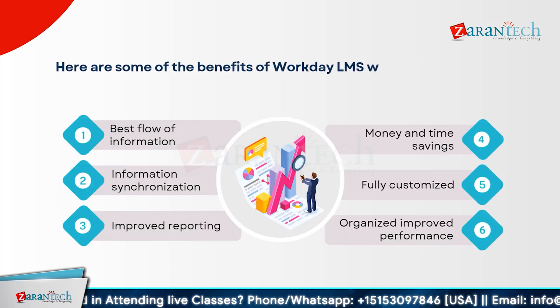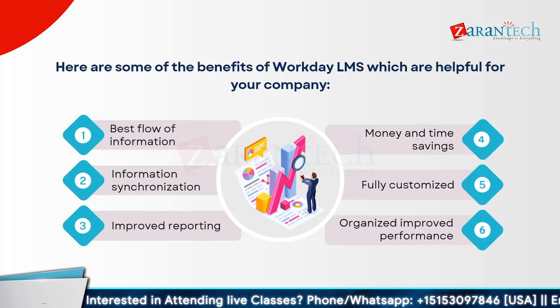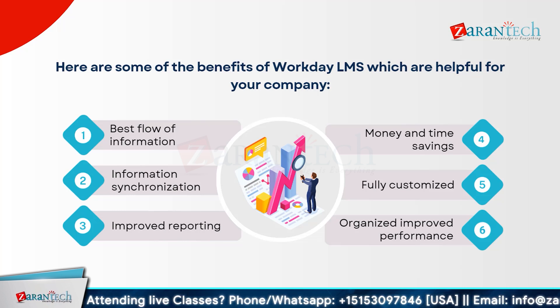Workday LMS offers several benefits that can enhance your company's operations. First, it ensures the best flow of information, allowing seamless communication across departments. Information synchronization means all data is up-to-date and accurate, reducing errors and improving decision-making. Enhanced reporting capabilities provide in-depth insights, making it easier to track progress and identify areas for improvement. Workday LMS also saves money and time by streamlining processes and reducing manual efforts. Its fully customizable features allow you to tailor the system to meet your specific needs. And finally, it leads to organized and improved performance by providing a structured framework for employee training and development.